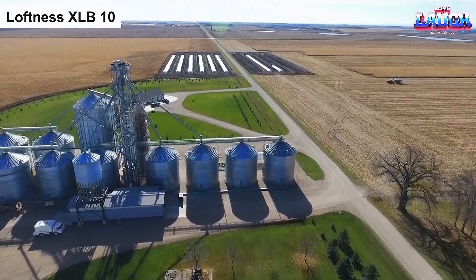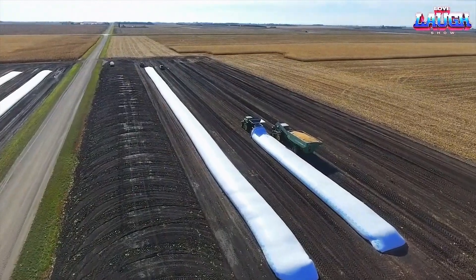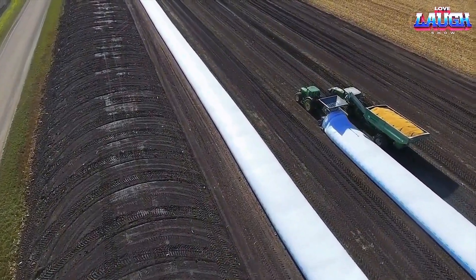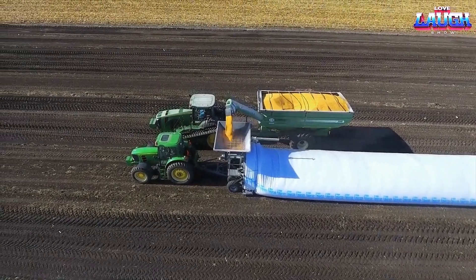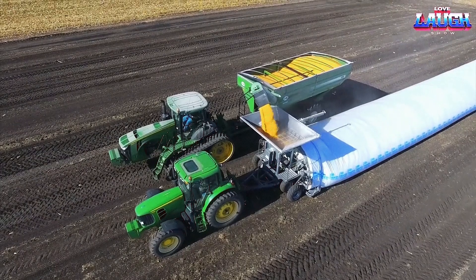Introducing the Loftness XL B10, a remarkable solution for storing large quantities of harvested crops using grain sleeves. Grain sleeves are a cost-effective and widely practiced method of storing crops, as they can withstand varying temperatures while maintaining the quality of the raw materials. These sleeves are hermetically sealed, ensuring optimal storage conditions.